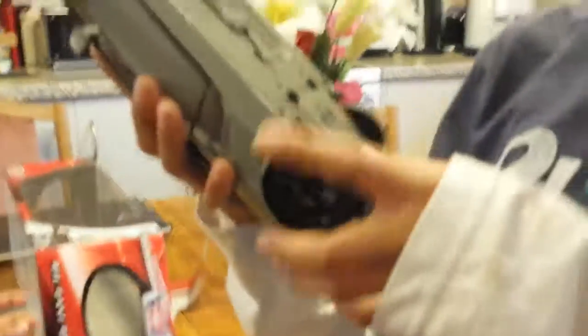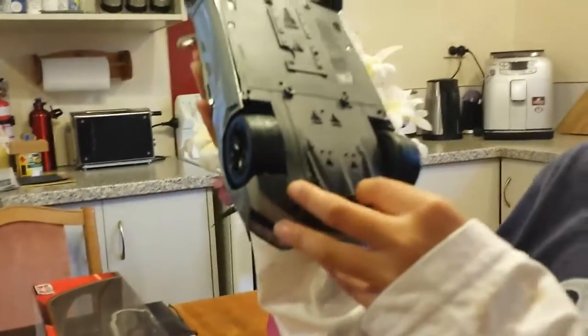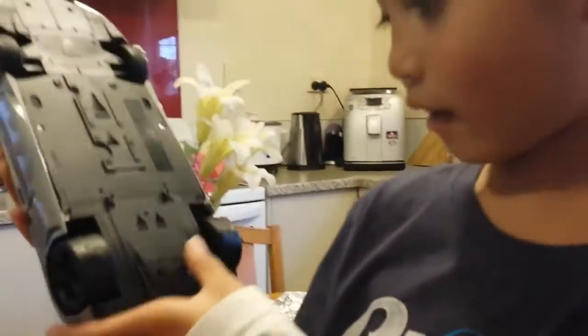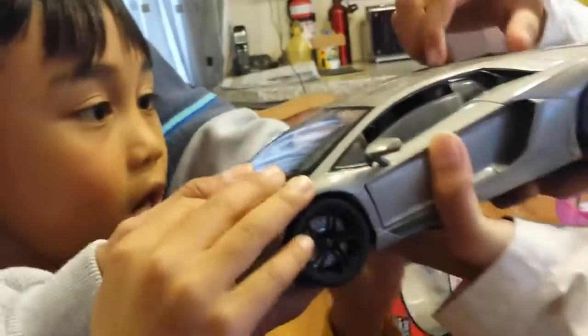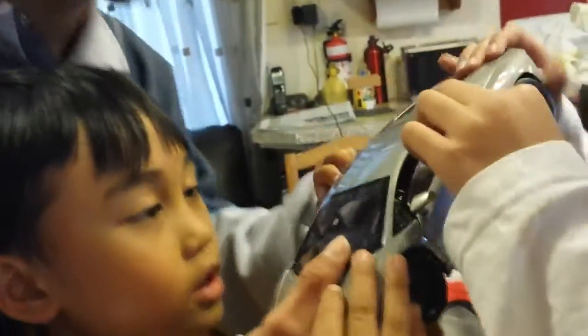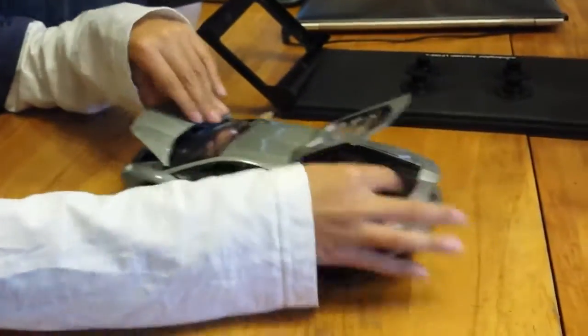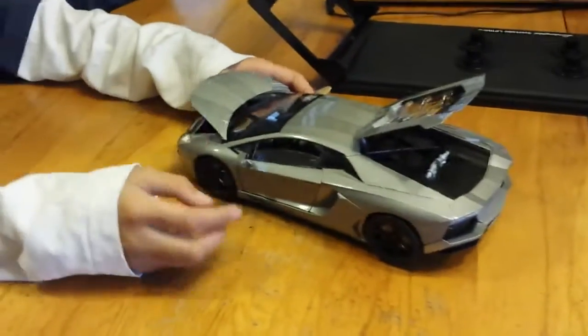$70. It also has a battery slot over here. It has arrows. It's like you can open this and this one. You can actually open the door — you can open the engines at the back and the caboose in the front.